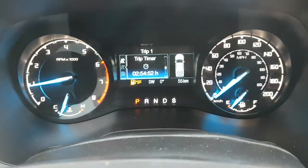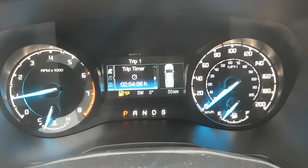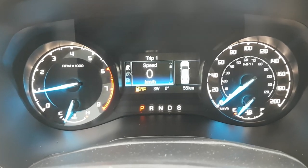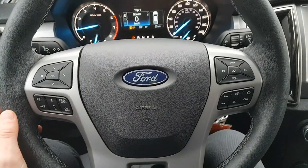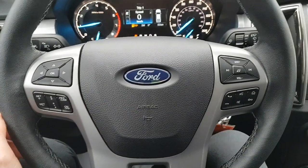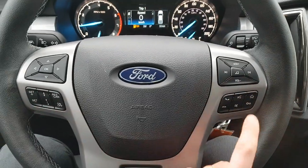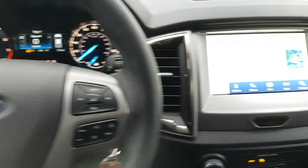Stepping into the vehicle, you have your speedometer and RPM gauges as well as a customizable screen between the two of them. The steering wheel has controls for adaptive cruise control — included with the technology package — along with phone call settings and voice activation features.